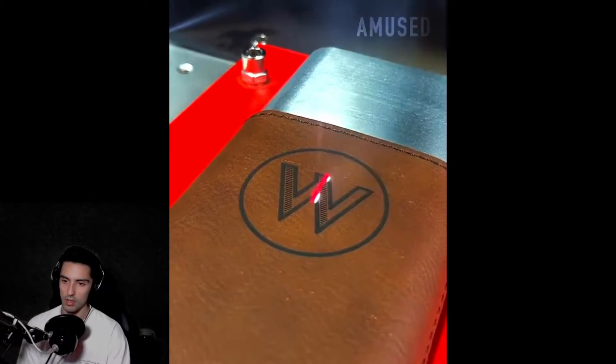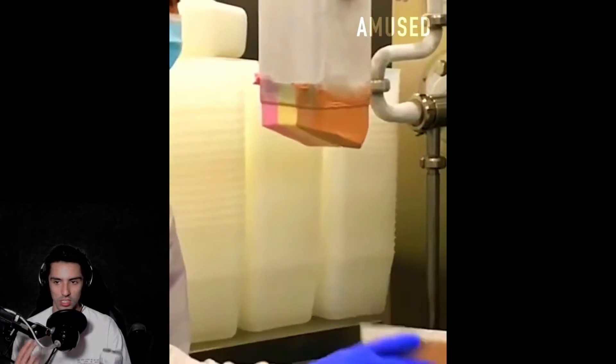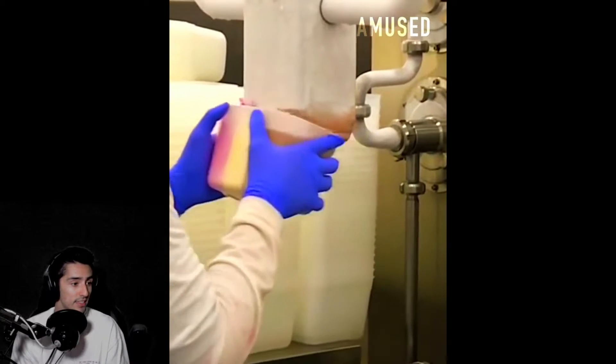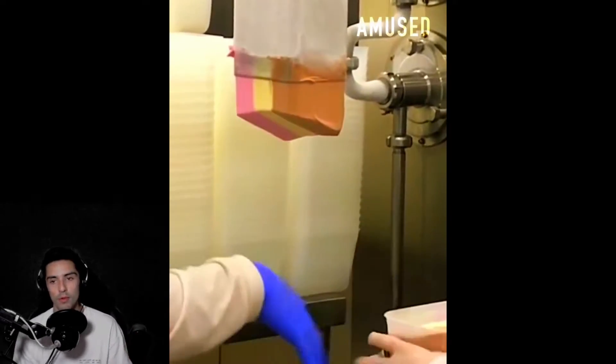Oh look at this — a laser engraved leather wallet. Damn dude, look at it just lasering into it. Oh man, I want this job. Look at how easy this is. I hope this man makes at least above minimum wage.